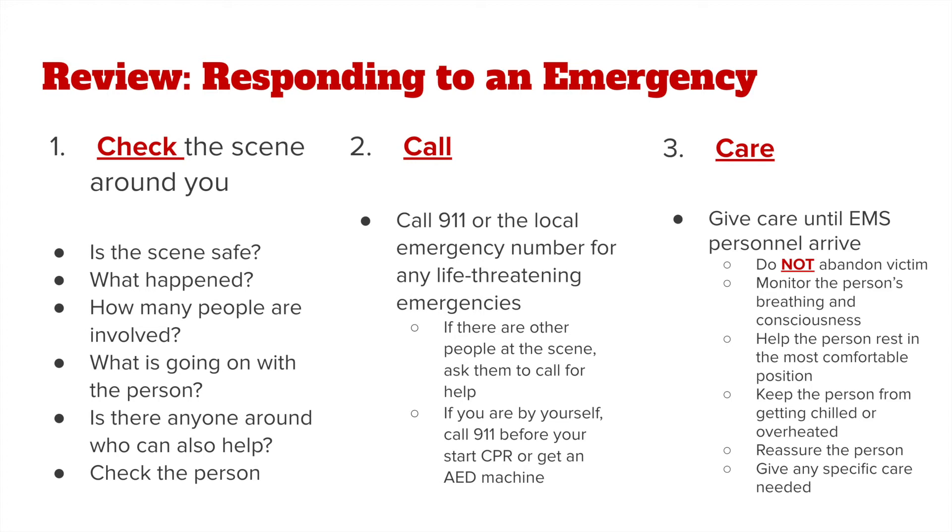When responding to emergencies, we need to follow the check-call-care protocol in order to respond effectively. The first step is to check the scene around you and make sure it is safe before entering to help someone. We need to figure out what happened, how many people are involved, and whether we need to give care to more than one person — whether they have severe bleeding, are going into shock, or are in cardiac arrest. Is there anyone else who can help give emergency care or call 911?